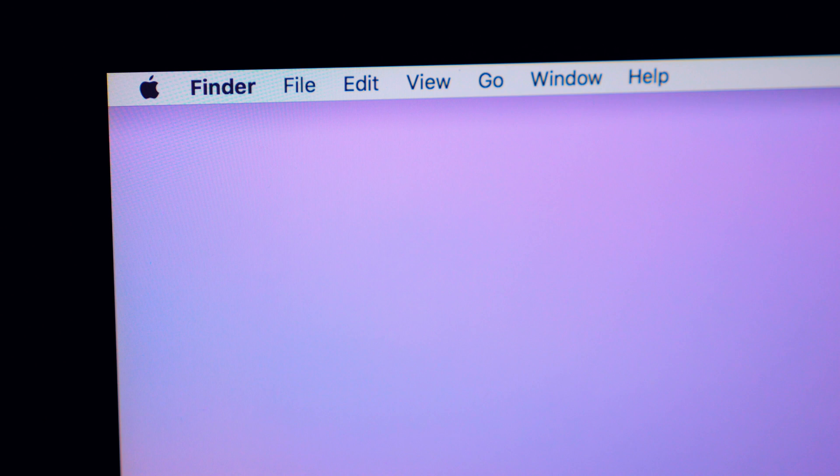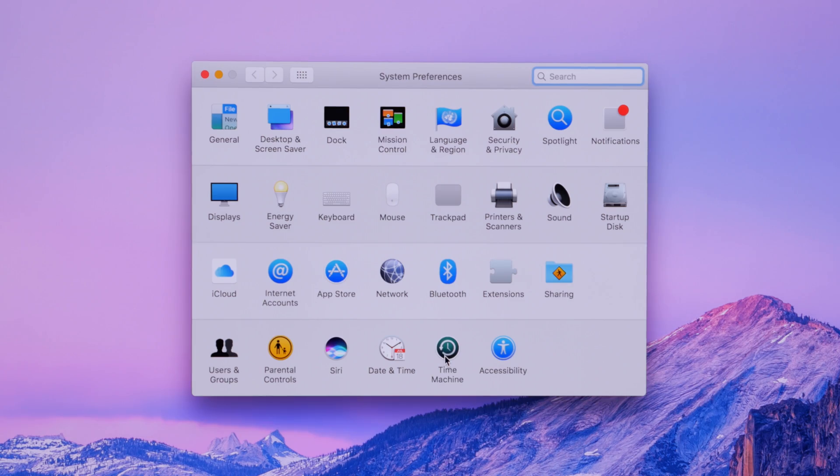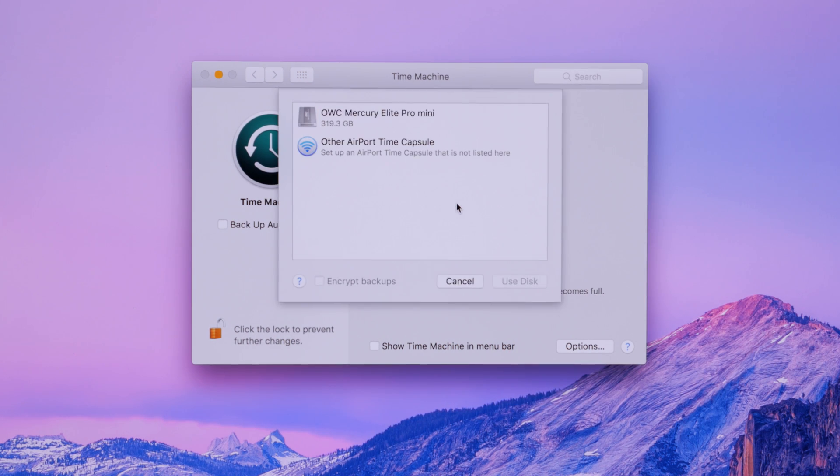If you're not prompted automatically, you can simply click the Apple logo on the top left corner of the screen, select System Preferences, choose Time Machine, click Select Disk, and select the drive in the menu.